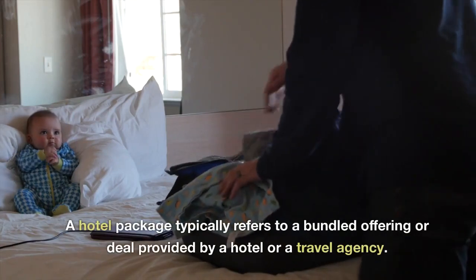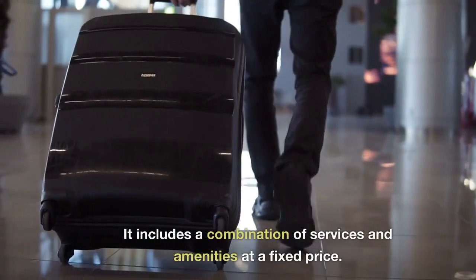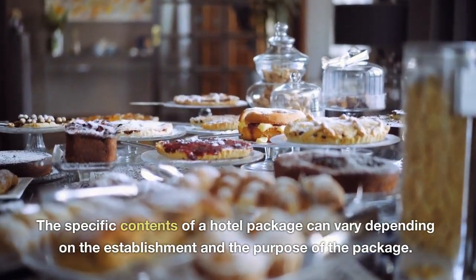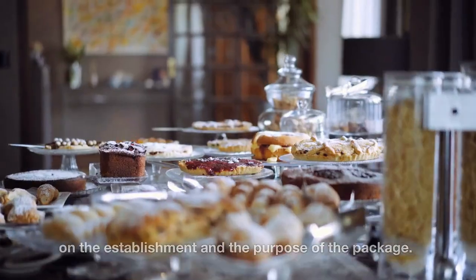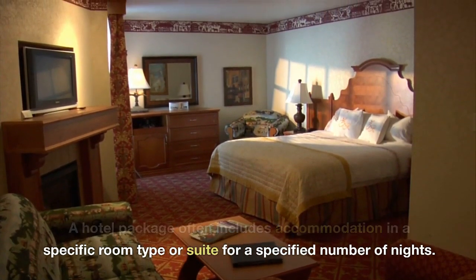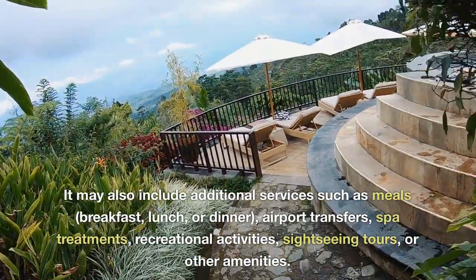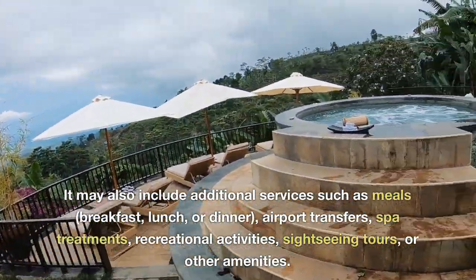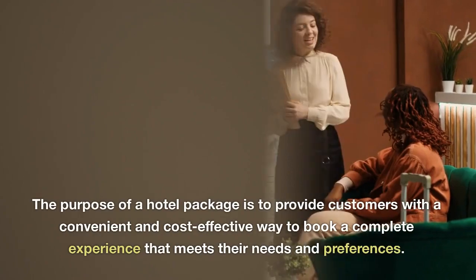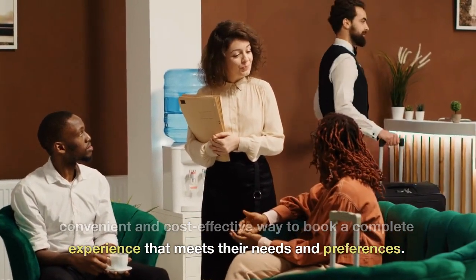A hotel package typically refers to a bundled offering or deal provided by a hotel or a travel agency. It includes a combination of services and amenities at a fixed price. The specific contents of a hotel package can vary depending on the establishment and the purpose of the package. A hotel package often includes accommodation in a specific room type or suite for a specified number of nights. It may also include additional services such as meals, breakfast, lunch, or dinner, airport transfers, spa treatments, recreational activities, sightseeing tours, or other amenities.